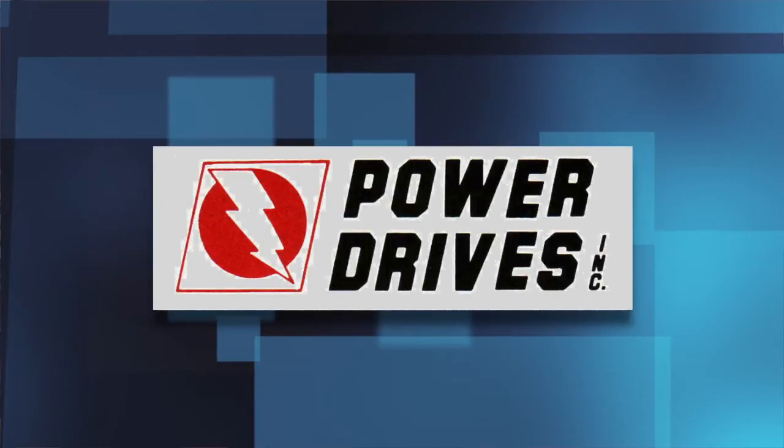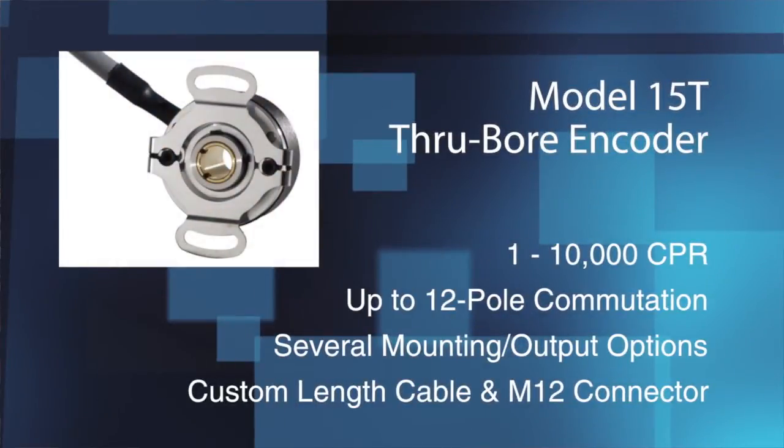Encoder Products Company is proud that our encoders have been trusted to share the load with Duff Norton lifting jacks. When it came time to specify an encoder for this application, Duff Norton contacted their long-time automation provider Power Drives of Charlotte, North Carolina. Power Drives recommended the EPC Model 15T to Duff Norton because it's a compact through-bore incremental encoder that packs a ton of performance into a small 1.5-inch diameter housing. While engineered and designed for demanding high-speed servo applications, the 15T is an extremely versatile rotary encoder that can be applied in any number of motion control scenarios.